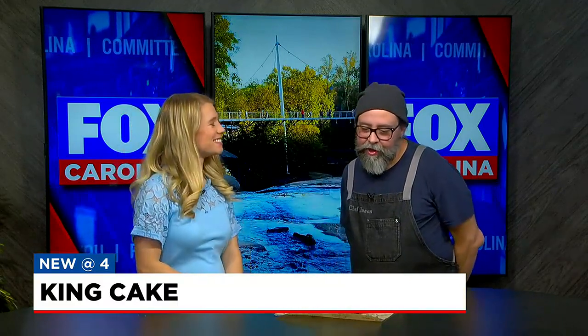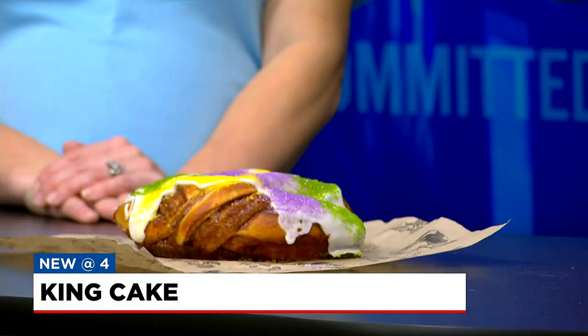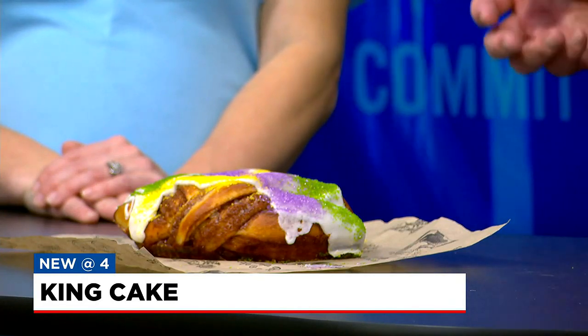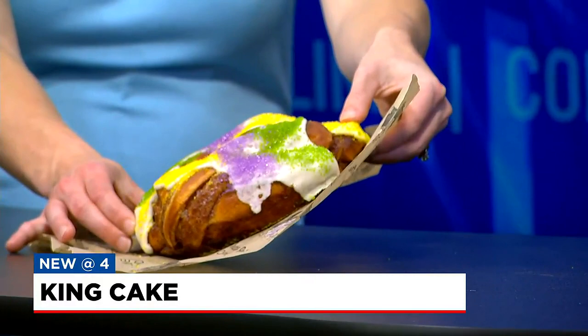This is a king cake, and it is traditional for Mardi Gras in New Orleans. We do our version here. It has a baby inside, and the tradition is whenever you have a party, you bring the king cake. Whoever has the baby inside their piece gets to have the next party or make another cake. That way you keep the whole party going throughout Carnival season, which starts on January 6th and goes through Ash Wednesday.